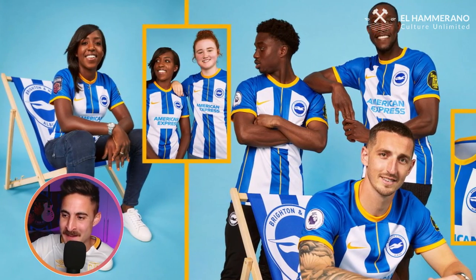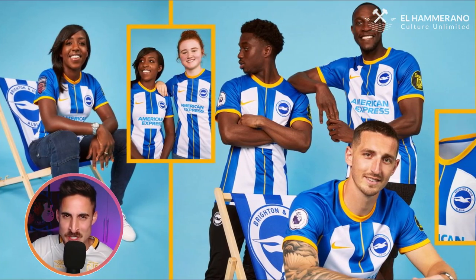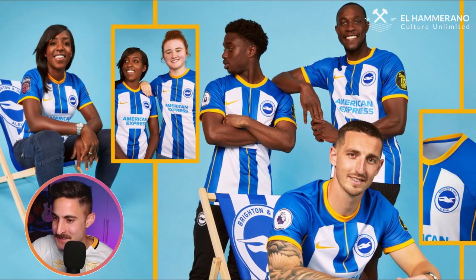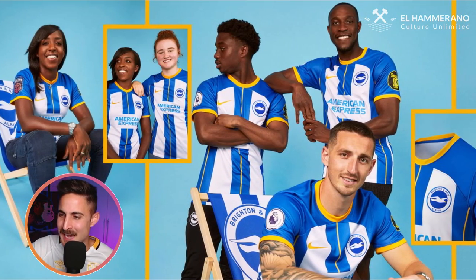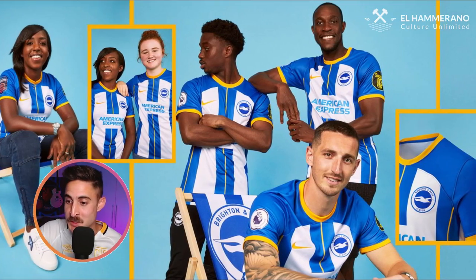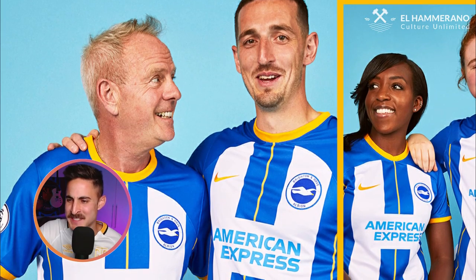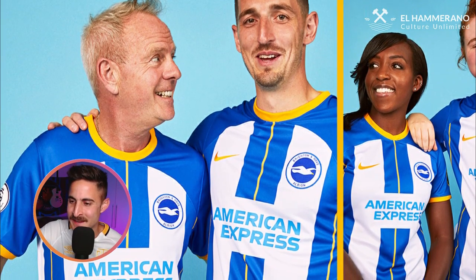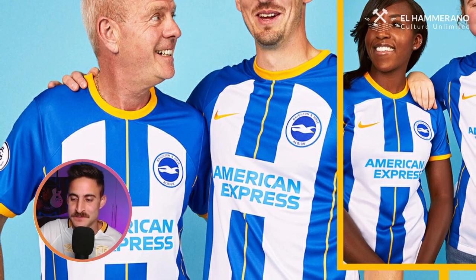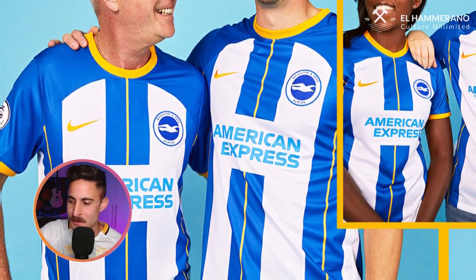Next up, we've got Brighton and Hove Albion, and they kind of spice things up for this season. Brighton usually have the blue and white vertical stripes, but this time around it's a bit different. I do like it — however, it does remind me of Wigan. It's different to what they usually do, and because they changed things up, because it's not your traditional Brighton jersey, I'm going to give this one a thumbs up. Nice job Brighton.